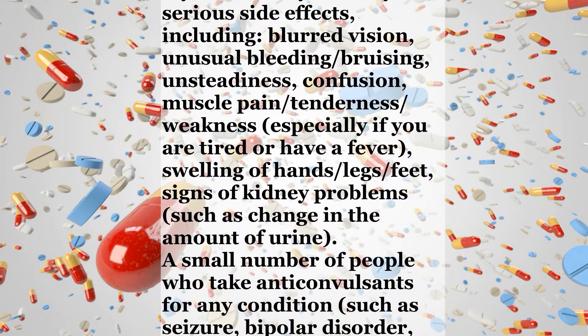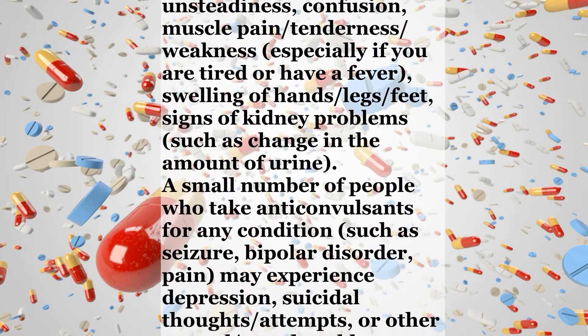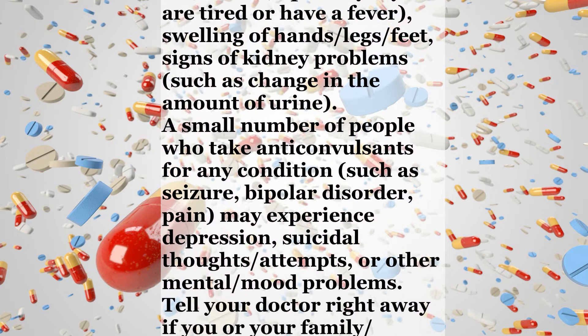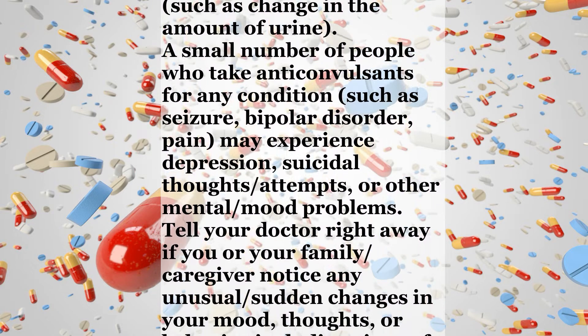A small number of people who take anti-convulsants for any condition, such as seizure, bipolar disorder, or pain, may experience depression, suicidal thoughts or attempts, or other mental or mood problems.